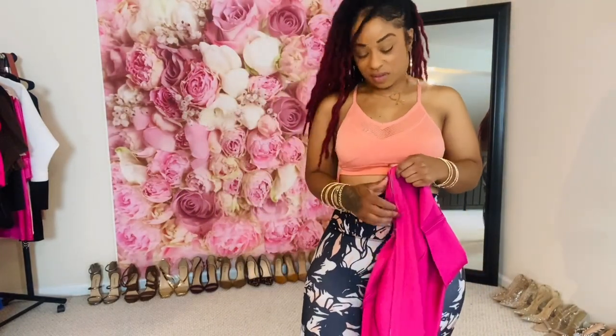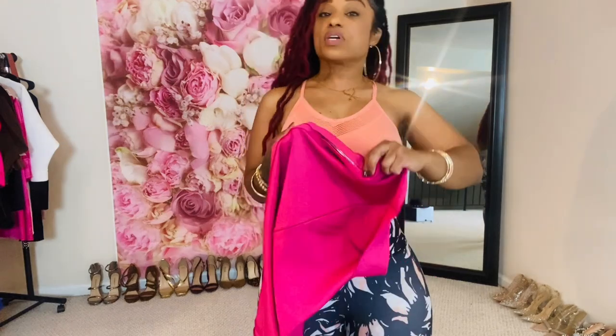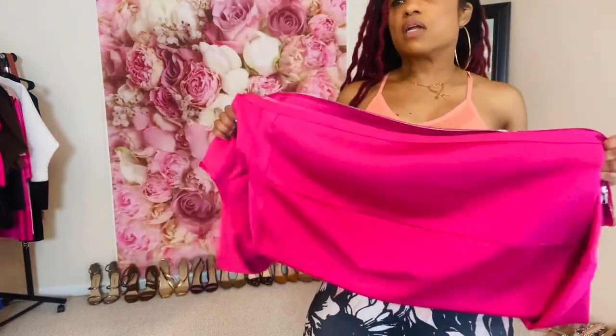Hi friends. So look, before I really get started with the video, I had to come on here and show you all this dress. This dress is a part of the video, so you all will see it after I have it on and all that. But like this — this is unbelievable.